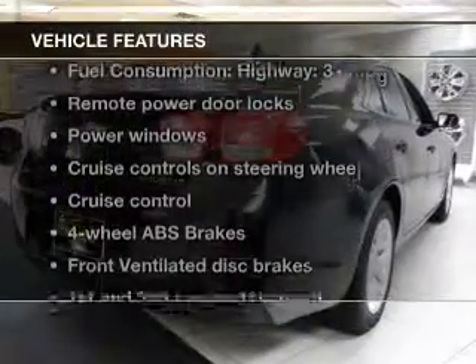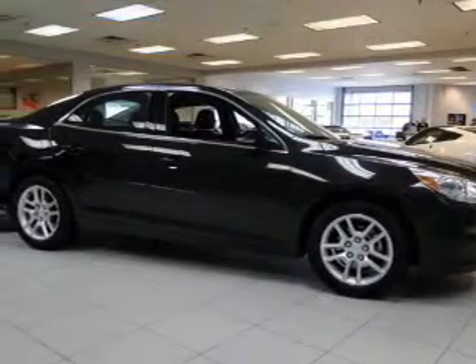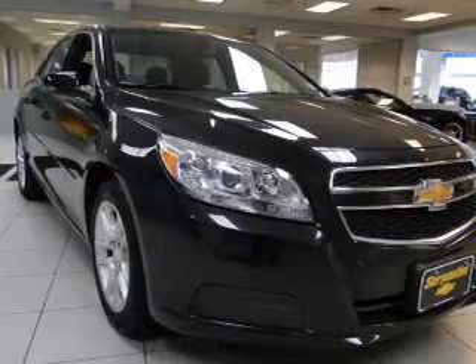And with these notable features, you won't want to miss out on the opportunity to own this amazing ride. Power door locks, power windows, cruise control, an AM FM stereo with a CD player, a satellite radio, power mirrors, an alarm system.